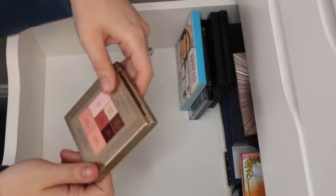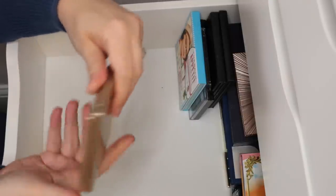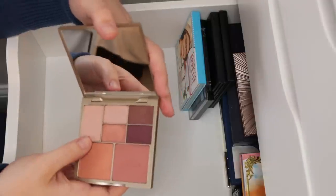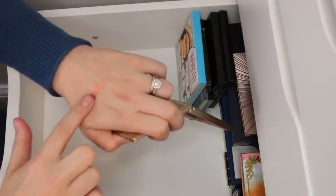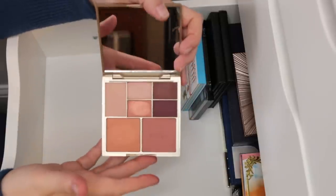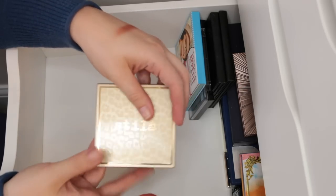This is the only Stila palette I own — the Perfect Me Perfect Hue in medium tan. They did these little palettes based on skin tone. I like it; it's okay. I was hoping it was going to be a little more foiled than it actually was. It's pretty on the eye, don't get me wrong. I used it and didn't mind the looks I got, but I wasn't gaga for it. I think I'm going to pass this one along.